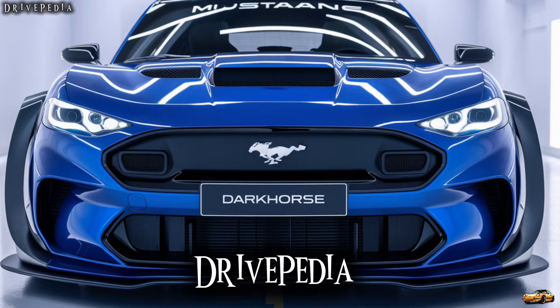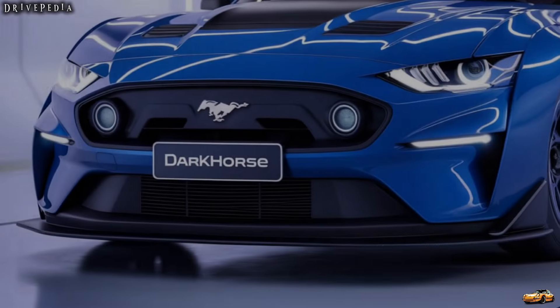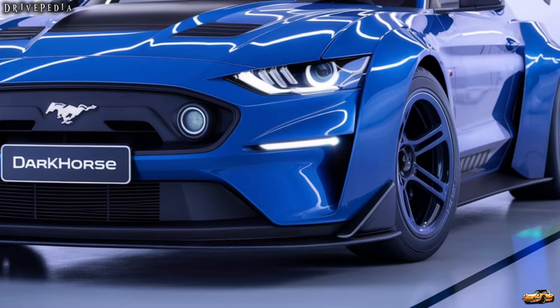Welcome back to the Drivepedia. Today we're diving into one of the most exciting new entries in the muscle car arena, the 2025 Ford Mustang Dark Horse. Buckle up as we explore what makes this beast stand out from the crowd.